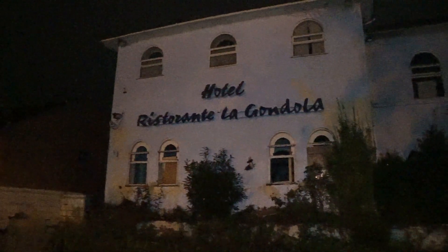So guys, we're at La Gondola where Gordon Ramsay's Kitchen Nightmares was filmed. We're going to go and try to find a way into this place to see what it looks like now, because this place was grand back in the day. As you can see it says 'hotel' over there - we're going to check around the back for a way in because the front is all boarded up.